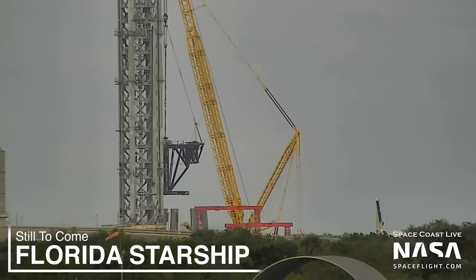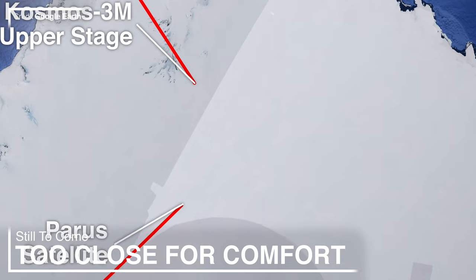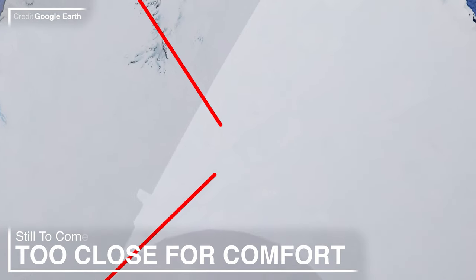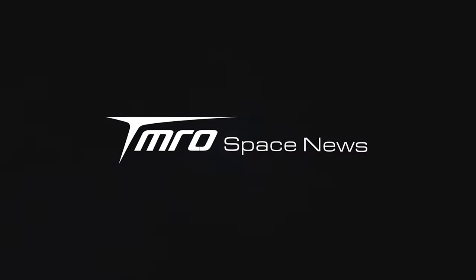SpaceX's Florida Starship Tower is nearly complete, China's space station is lacking collaboration, two satellites passed each other six metres apart, and much more is coming up in Monday's Tomorrow Space News.